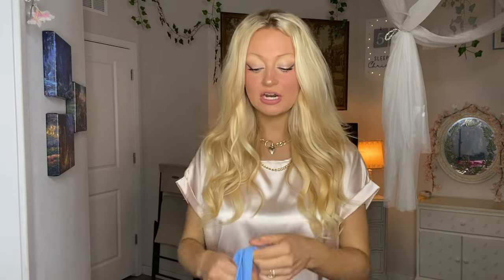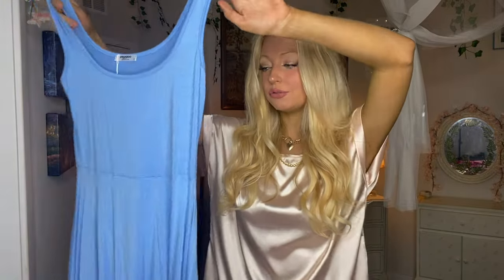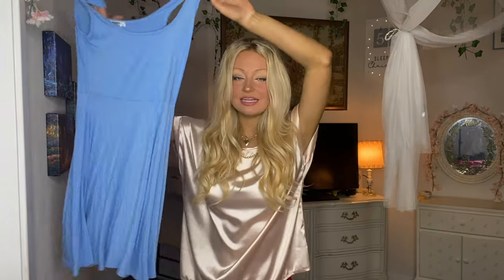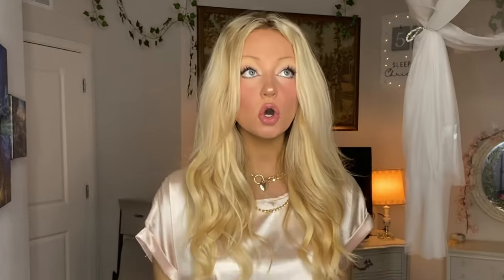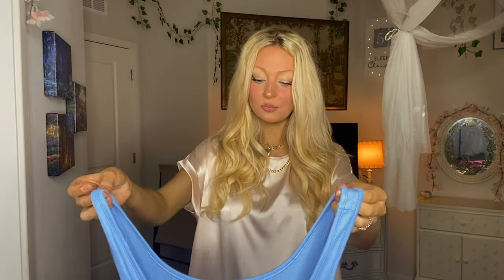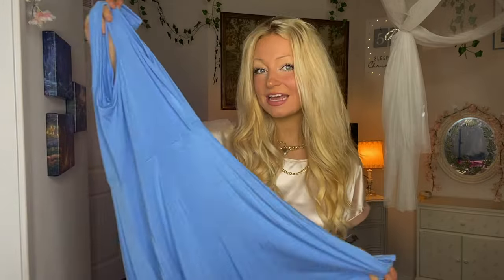Up next, for more of a loungy comfy vibe — not really pajamas but still really comfy, something you can wear out or just around your house — I have this really pretty sky blue skater skirt. I've seen so many skirts like this that are trendy right now. It's kind of like exercise shorts in silhouette. This is also made with super stretchy, super soft material, and I can already tell this is going to be super comfy.